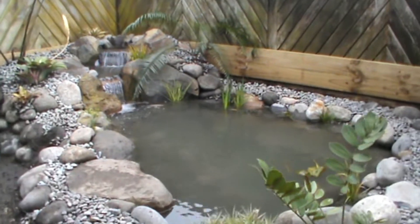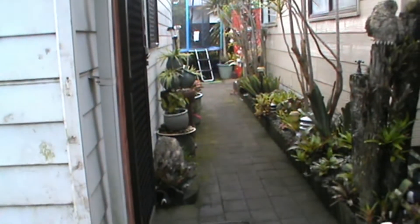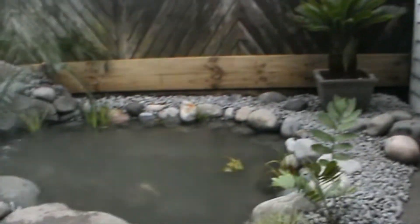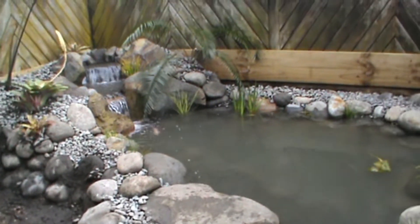We're quite limited for access on this one. This was our access through this little pathway here, so obviously everything was carted in by hand. Soil dug out by hand — no machinery on this one.